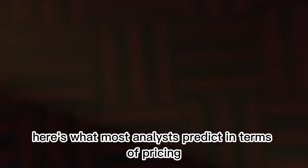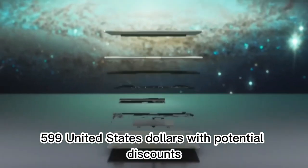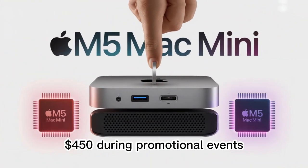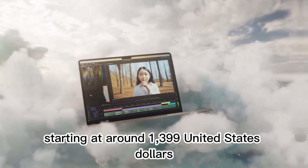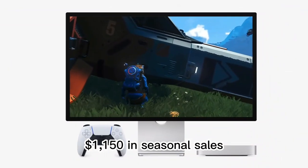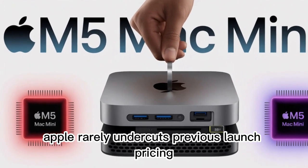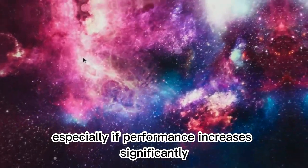On pricing, here's what most analysts predict: the M5 Mac Mini base model at $599 USD, with potential discounts bringing it down to around $450 during promotional events. The M5 Pro Mac Mini would start at around $1,399 USD, potentially discounted to around $1,150 in seasonal sales. Apple rarely undercuts previous launch pricing for new silicon, so don't expect a cheaper M5 Mac Mini, especially if performance increases significantly.